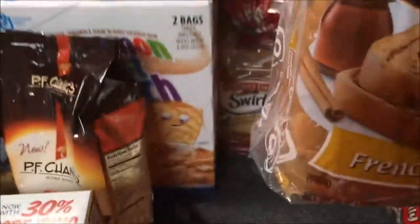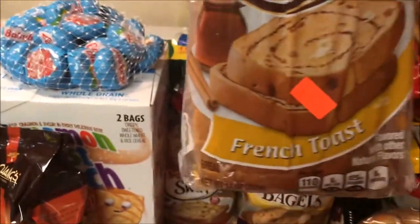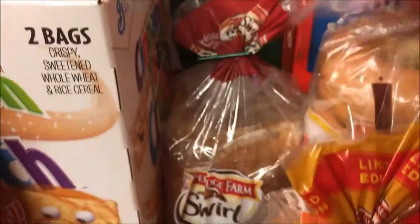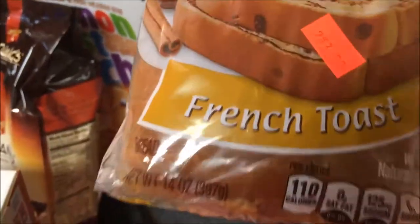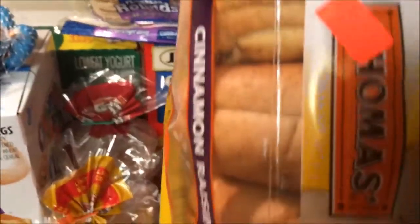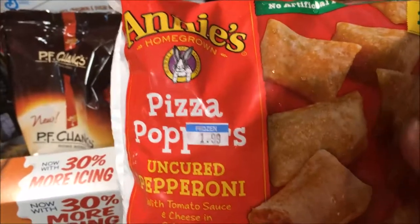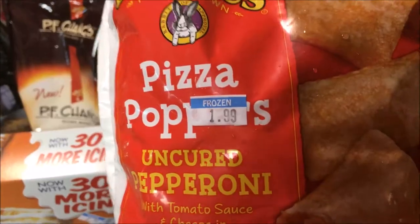My kids love this stuff — they tried it at my sister-in-law's house — it's Pepperidge Farm Swirl French Toast Bread. And then I also got Cinnamon, and then I got Cinnamon Raisin Bagels. These were two for $3.00, so I got two of them for $3.00, and then these bagels were two for six so I paid $3.00 for one, I think. I also got these Annie's Pizza Poppers — there's about 30 poppers in there and they were $1.99.